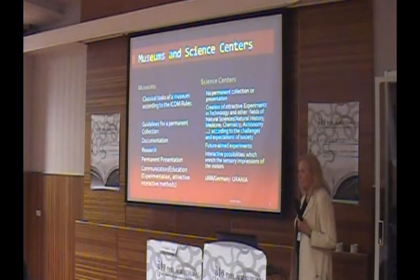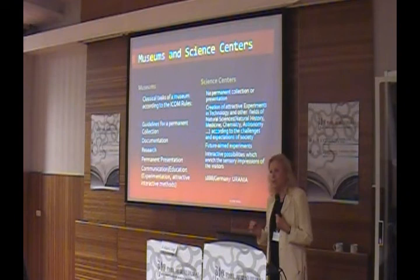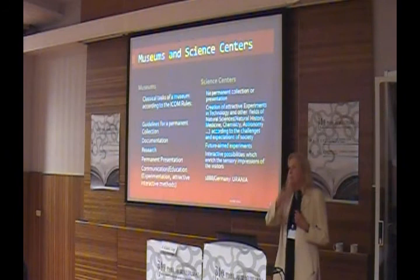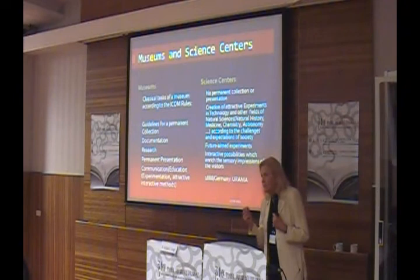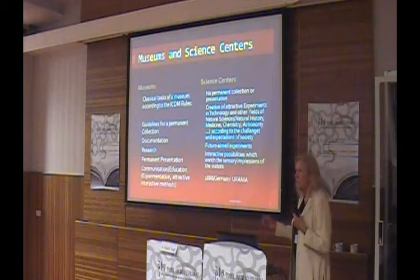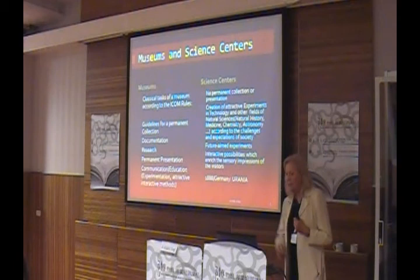Then we have the task of communication and education. Every object in a museum and every group of objects has a specific language, and it is necessary to develop a language between the presentation and the visitors — very specific according to the kind of objects. In former times, people talked about museum pedagogy, but now the term has changed to communication and education.